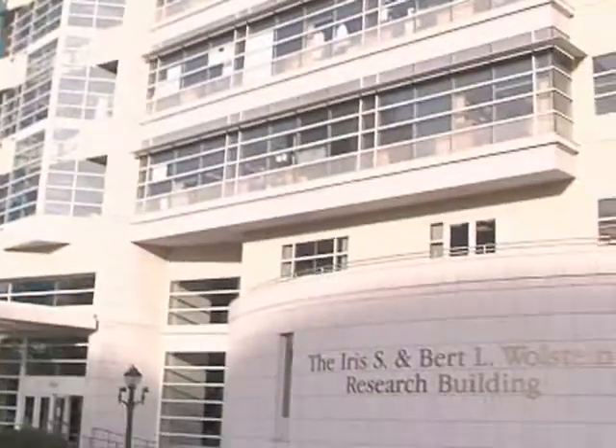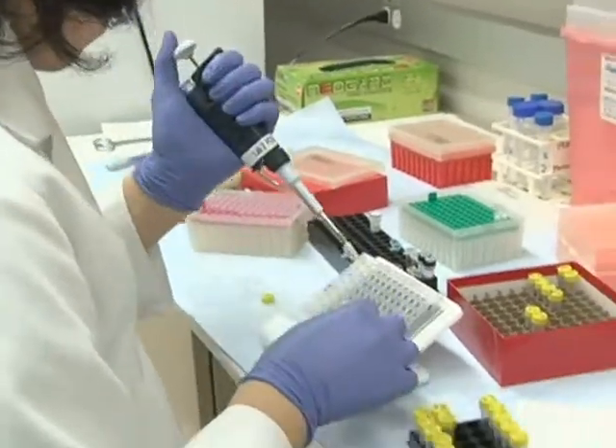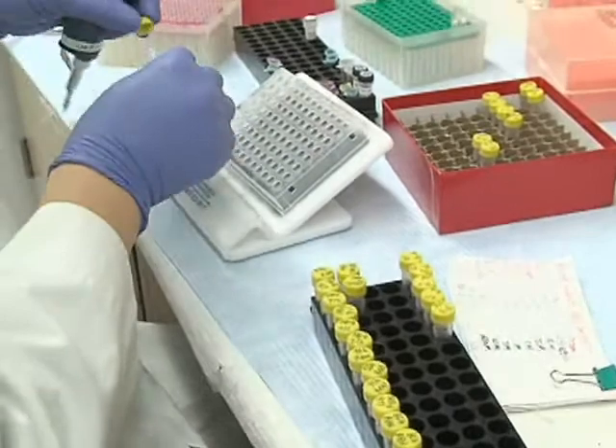Now, a team of researchers at the Case Western Reserve University School of Medicine in Cleveland has found a way to detect colon cancer quickly and non-invasively. The majority of adult Americans do not get screening colonoscopies, and we need some way to be able to reach that group of people so that we can get colon cancer screening to everybody.